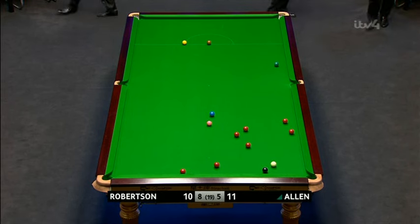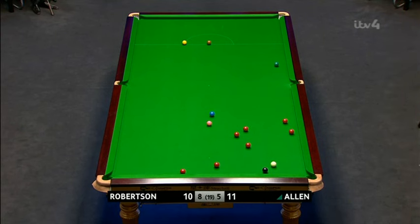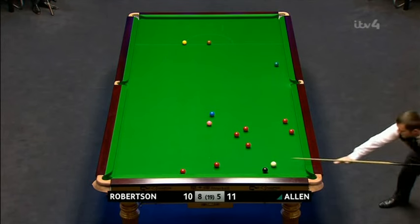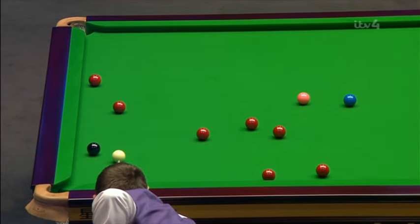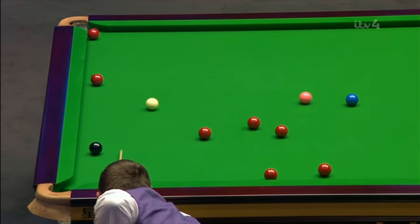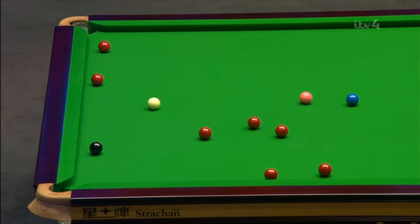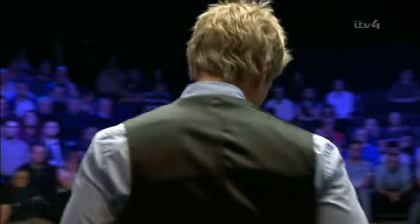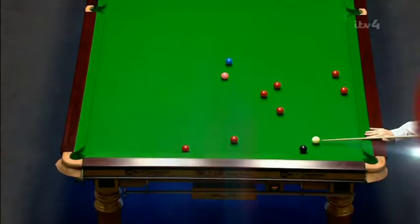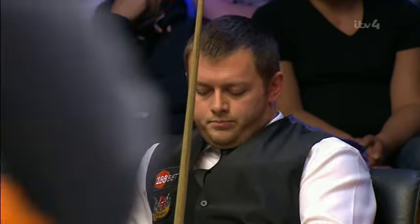That was just about the only shot Robertson had on. He didn't have a feasible safety. Does the first red go past the second? Looks as if it does. Well, as we saw, it wasn't that easy actually. I thought he gave it every chance of going in. But frustrating because all those reds are available, but the first one had an element of difficulty about it.